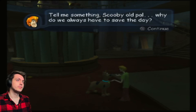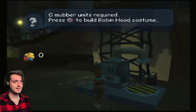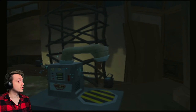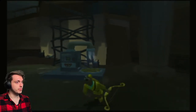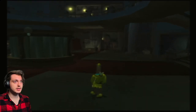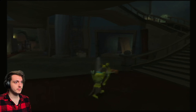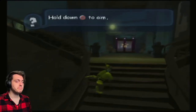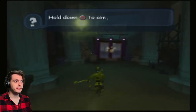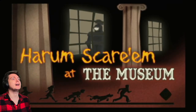Why do we always have to save the day? That's a good question. It does three at once now! We're going in — we're going underwater. To the underwater exhibit! Ha ha ha!